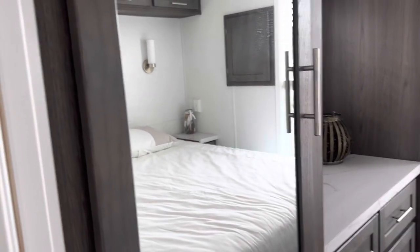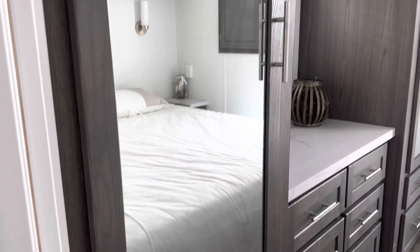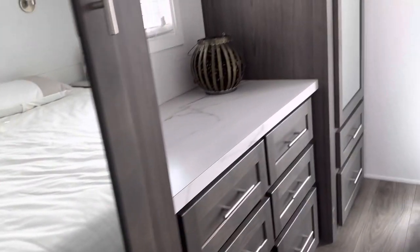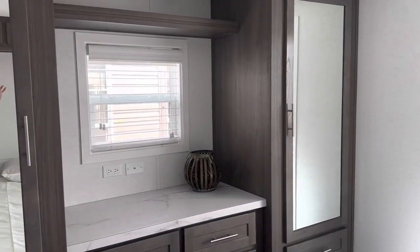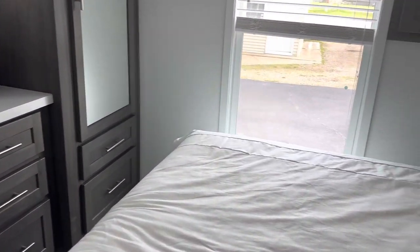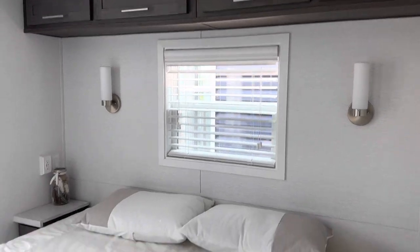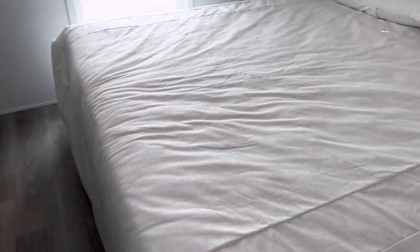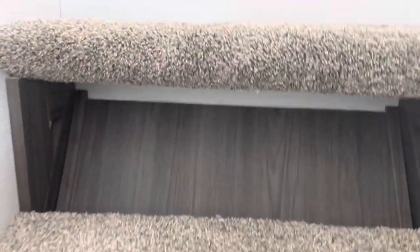In the bedroom here, we have the his-and-hers style wardrobe with mirror doors, and of course the king bed. That's one of the nice features of this model — you just can't fit a king bed in every model. So we've got a couple to choose from and this would be a nice one.